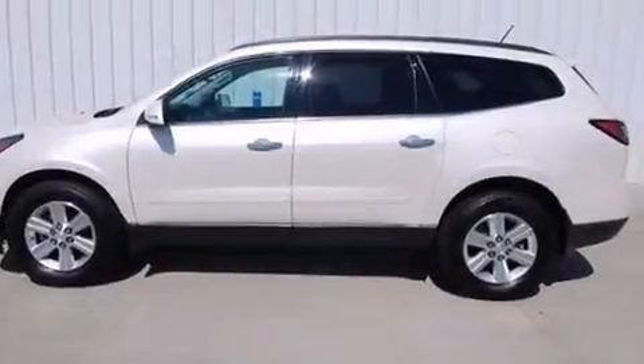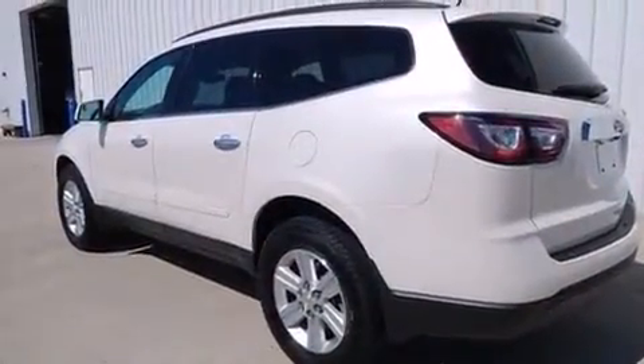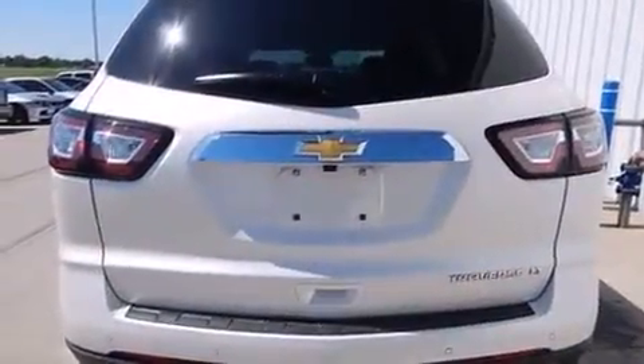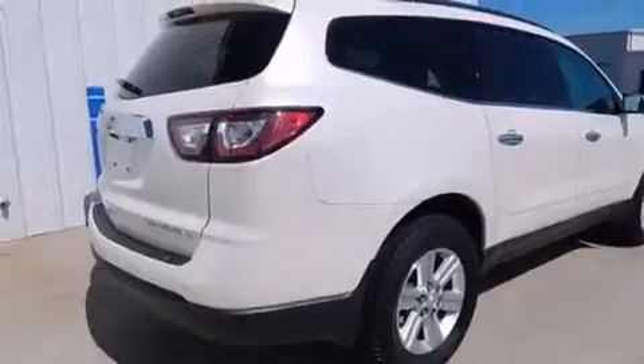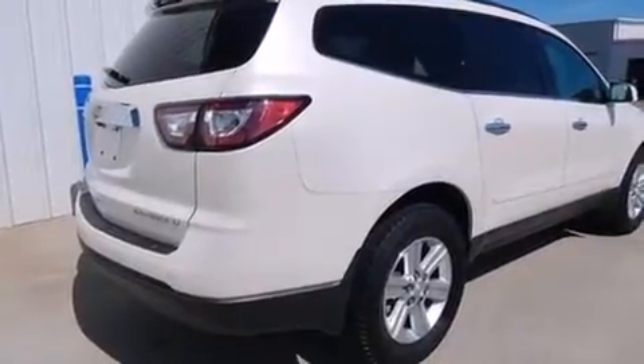The 2014 Chevrolet Traverse with fewer than 25,000 miles on the odometer. This four-door sport utility vehicle prioritizes comfort, safety, and convenience. It features a front-wheel drive platform, an automatic transmission, and a refined six-cylinder engine.